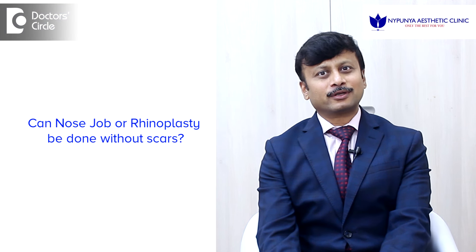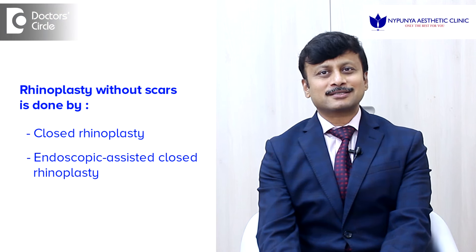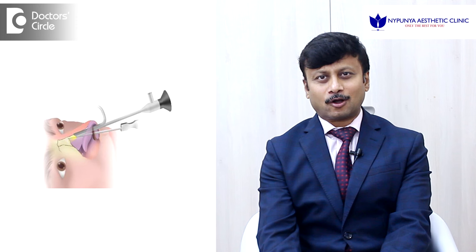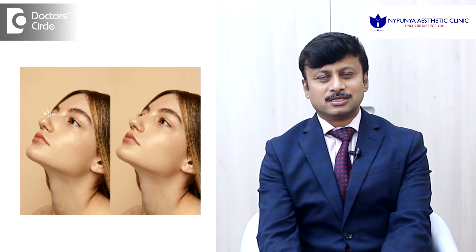Can this be done without any scars? Yes, we follow what is called closed rhinoplasty and many times endoscopic assisted closed rhinoplasty, in which we get a fantastic view of what all structures we are operating on with the help of an endoscope. In the closed rhinoplasty technique there are no cuts which are visible to anybody outside, so all the incisions are inside and we get the same result that we achieve mostly with open rhinoplasty.